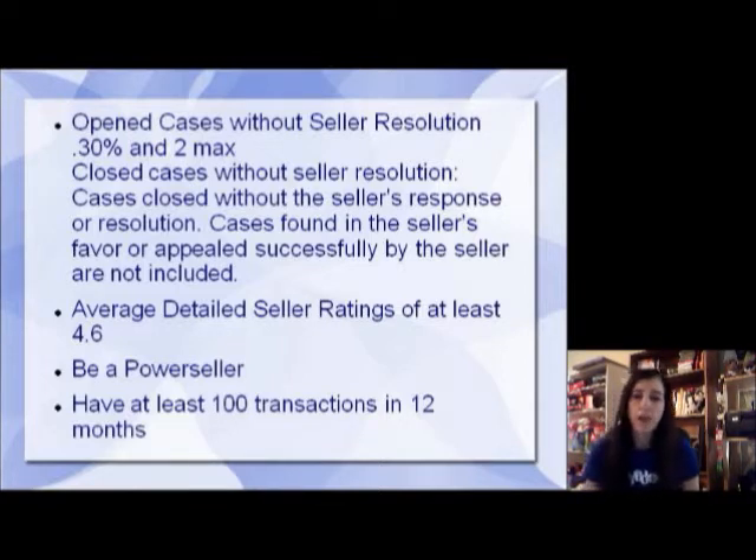Cases closed without the seller's response or resolution — those found in the seller's favor or appealed successfully by the seller are not included in that number. Since this has come into play, I have not had a case on there that's counted, and I've had plenty of different little things come up. But as long as you are working with your customers and resolving things, you're good. Average detailed seller ratings of at least 4.6, you must be a Power Seller, and you must have at least 100 transactions in 12 months.